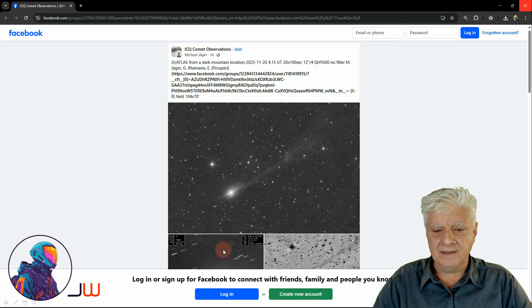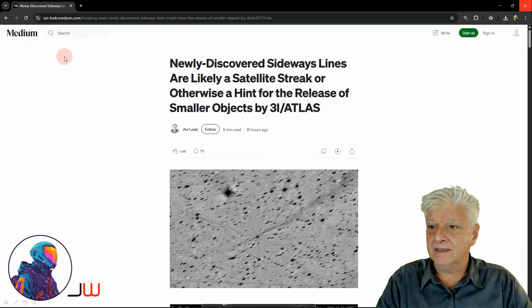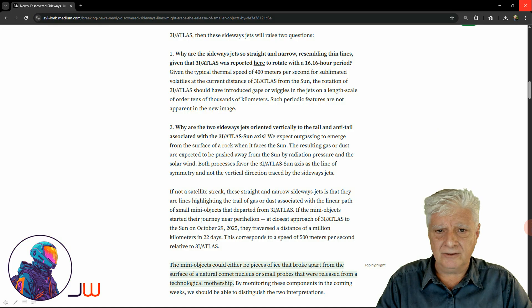Michael Jaeger posted these photographs to ICQ Comet observations about a day ago — 3i Atlas from a dark mountain location. The team consisting of M. Jaeger, G. Riemann, and E. Prosperi took these photographs, so all credit to those guys. Earlier today, Avila posted this to his Medium page: newly discovered sideway lines are likely a satellite streak, or otherwise a hint for the release of smaller objects by 3i Atlas.